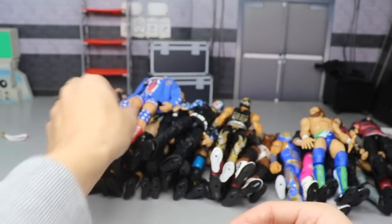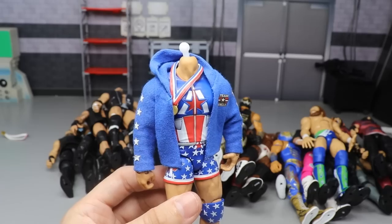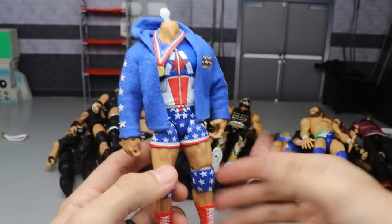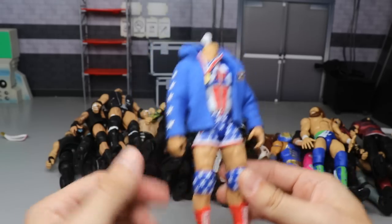Next up we have Elite 66 Kurt Angle - a little bit fixed up. I don't have the head scan on it at the moment as the original is trash anyway, but the rest of the figure with the new mold torso is really good. I did do a lower leg swap, but even with his wrestling boots it's still really solid. It comes with the grab hands - Captain America style hands - and I wanted to include Kurt Angle.